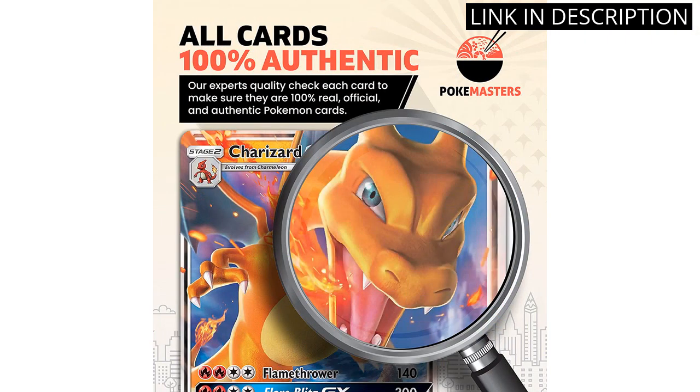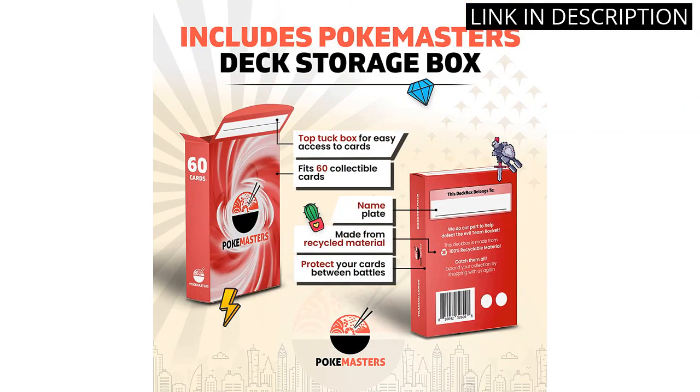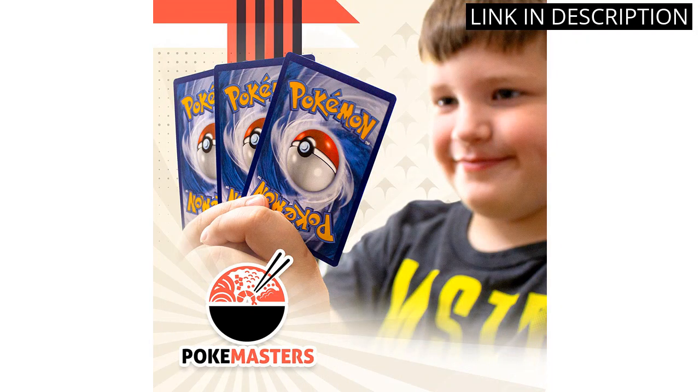The quality of the cards is top-notch, and the artwork is stunning. To top it off, the bundle comes with a Pokémaster's Deck Box, perfect for storing all my new cards. I'm thrilled with this purchase and can't wait to add these Ultra Rare Pokémon cards to my collection.